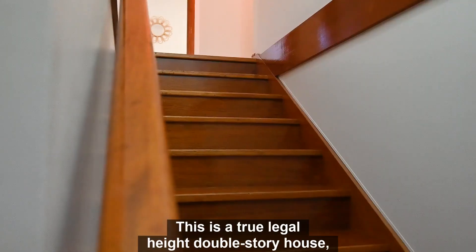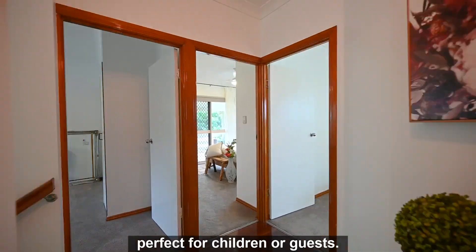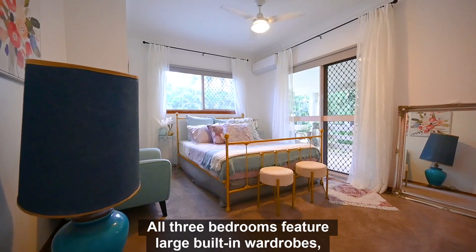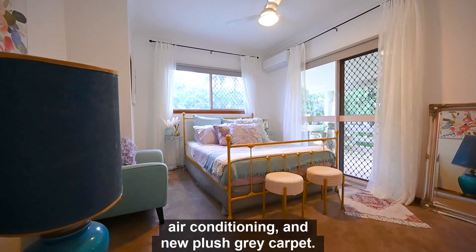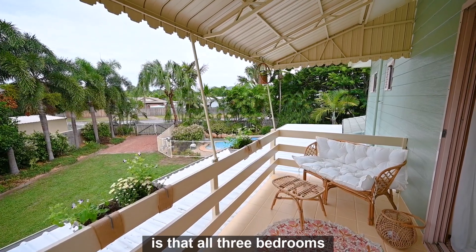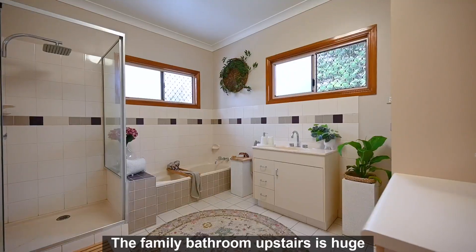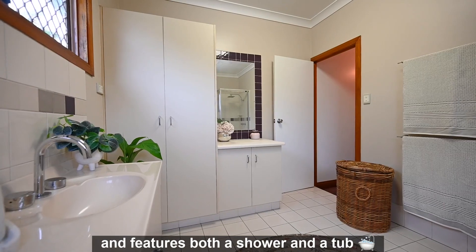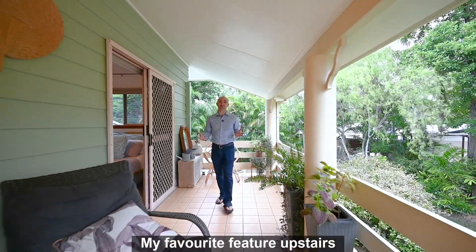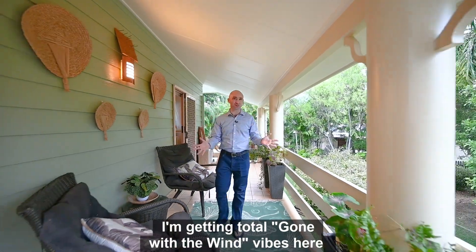This is a true legal-height double-storey house, and upstairs you'll find three bedrooms perfect for children or guests. All three bedrooms feature large built-in wardrobes, air-conditioning, and new plush grey carpet. Something you won't find anywhere else is that all three bedrooms also have access to private balconies. The family bathroom upstairs is huge and features both a shower and a tub. My favourite feature upstairs is the amazing veranda at the front of the house — I'm getting total 'Gone with the Wind' vibes here.